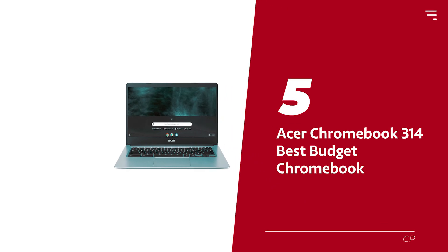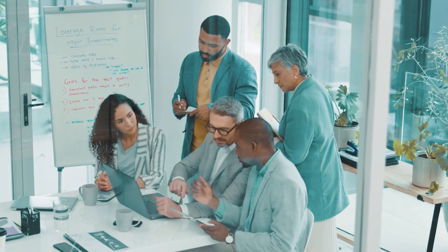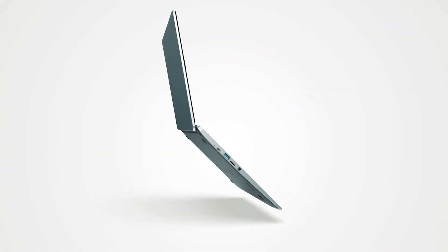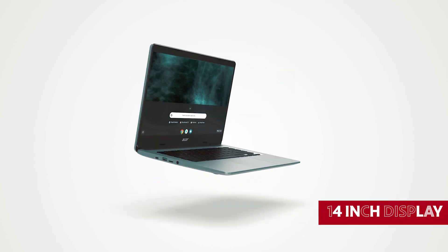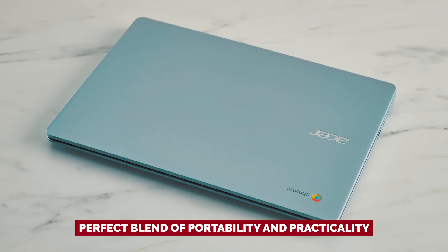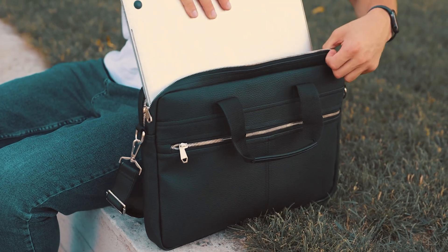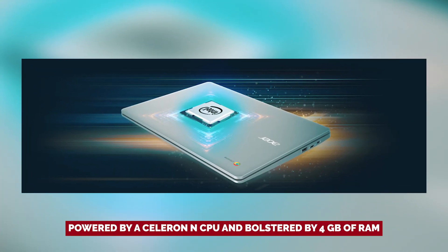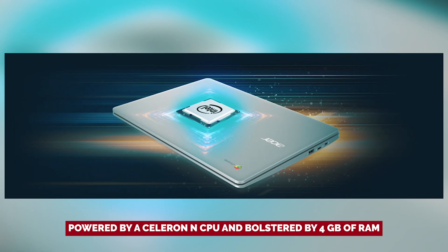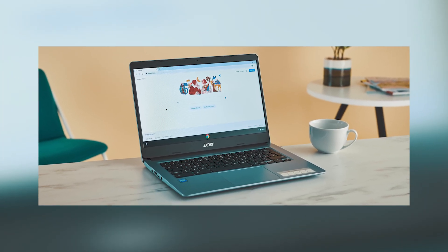Number 5: Acer Chromebook 314, our pick for best budget Chromebook. If you're on the hunt for a laptop that won't break the bank but can still keep up with your bustling lifestyle, the Acer Chromebook 314 is your new best buddy. With its 14-inch display, this sleek marvel is the perfect blend of portability and practicality — small enough to toss in your bag, but big enough to help you tackle anything. Powered by a Celeron N CPU and 4GB of RAM, this Chromebook is your reliable sidekick for everyday tasks.